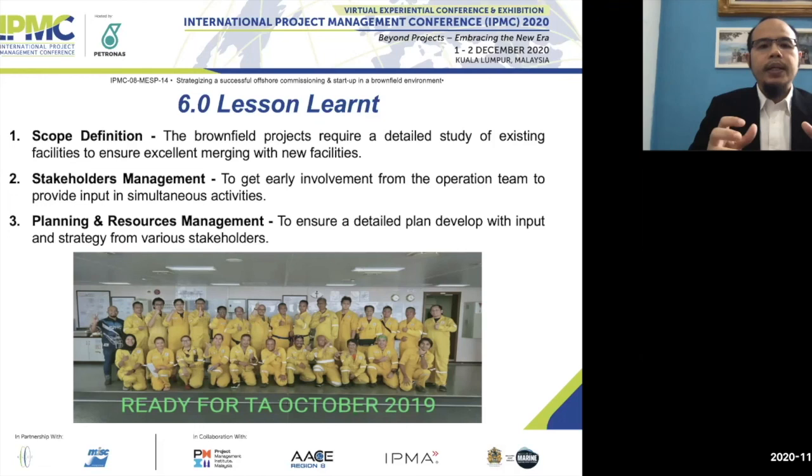Last but not least is planning and resource management. A detailed plan must be developed, covering manpower, equipment, and tools. We need to develop the strategy and discuss with all stakeholders on how to develop the plan. This photo shows all team members involved in this project, including the operations team.